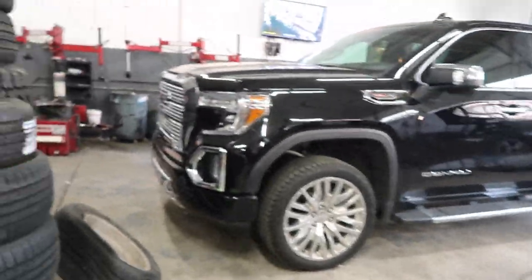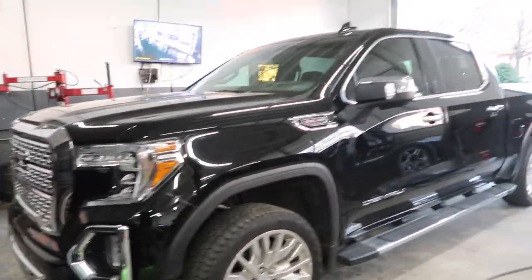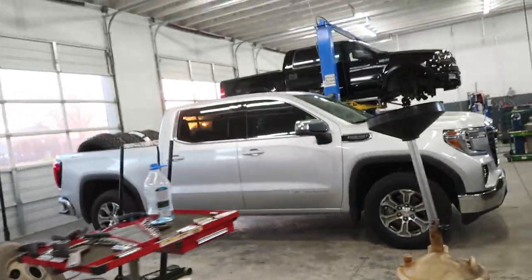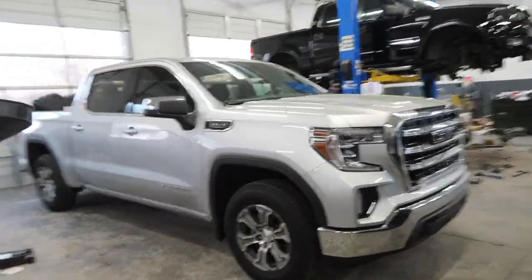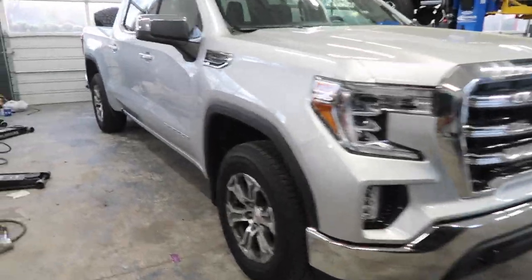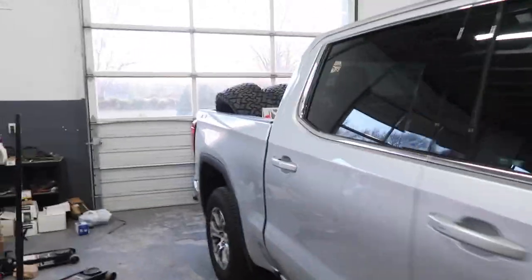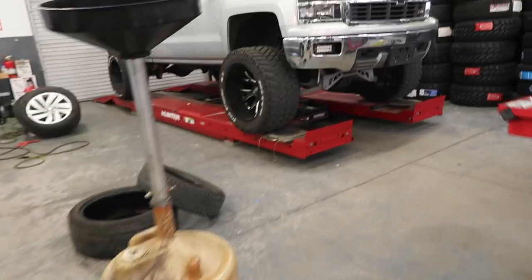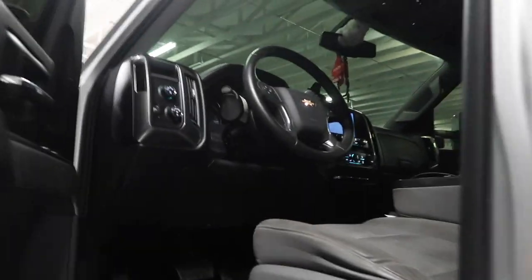Nice black Denali in here this morning — 6.2, love it. And we got the silver 5.3 in here this morning too. It's getting some Venoms — some tough wheels. I'd be really surprised if this thing cranks right now — it was about to die yesterday.